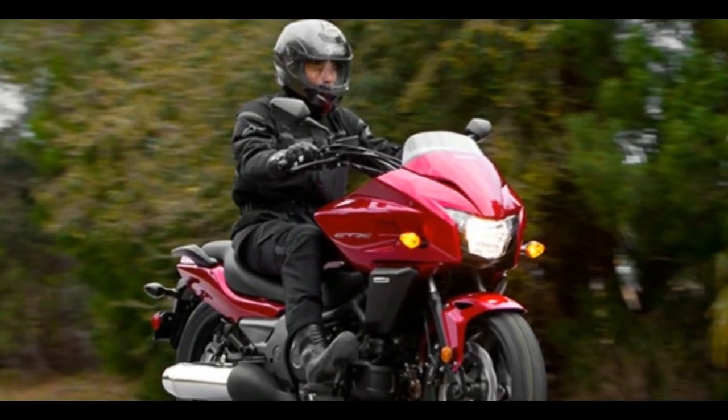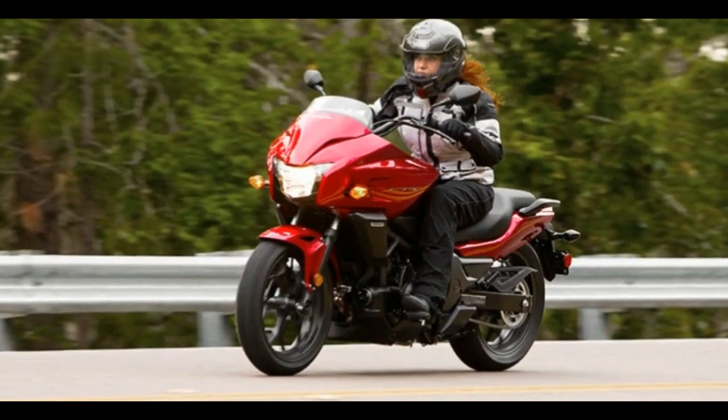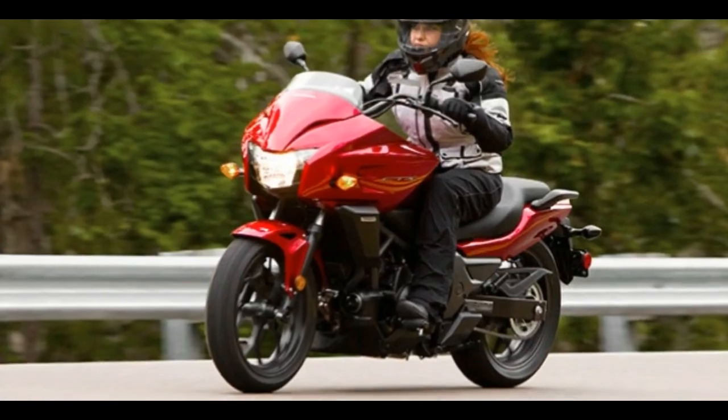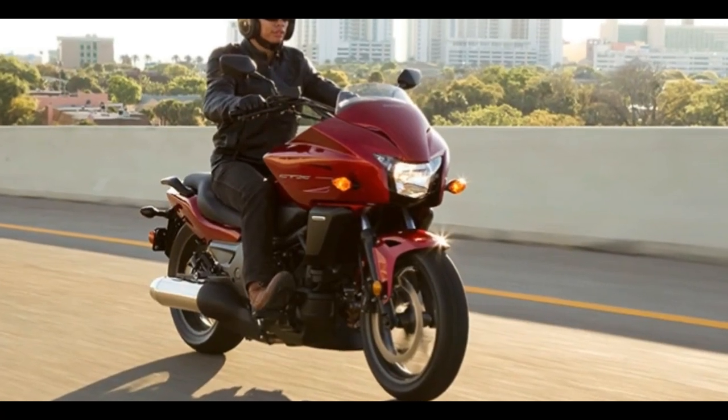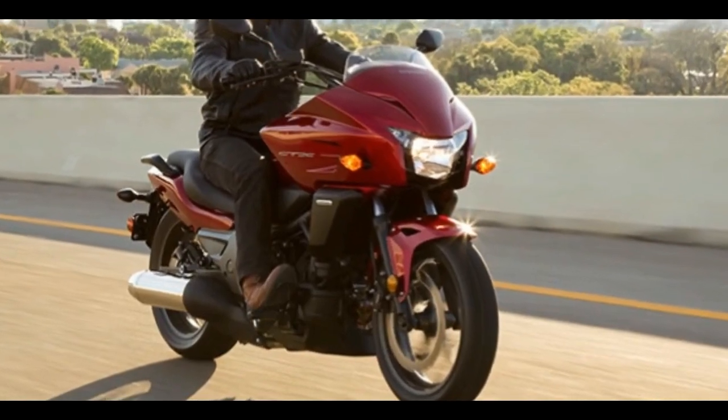Then there's a powerful, smooth-running 670cc engine, with its twin cylinders canted 62 degrees forward for better weight distribution and a lower center of gravity for nimble handling.